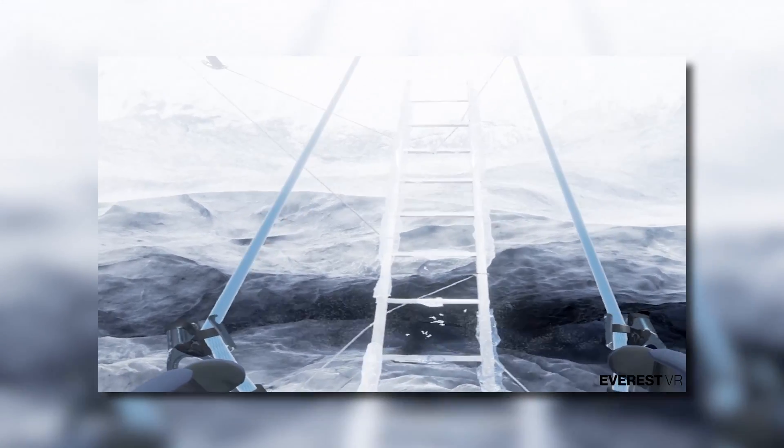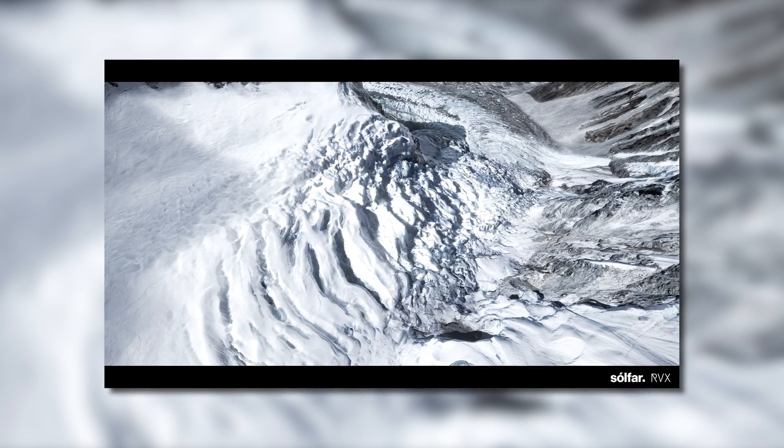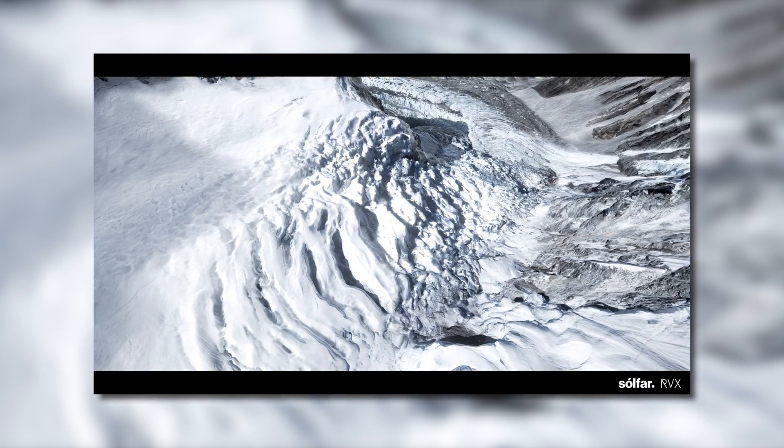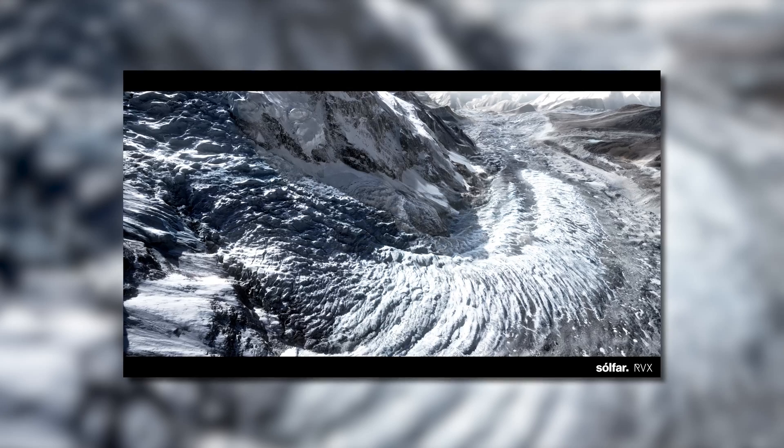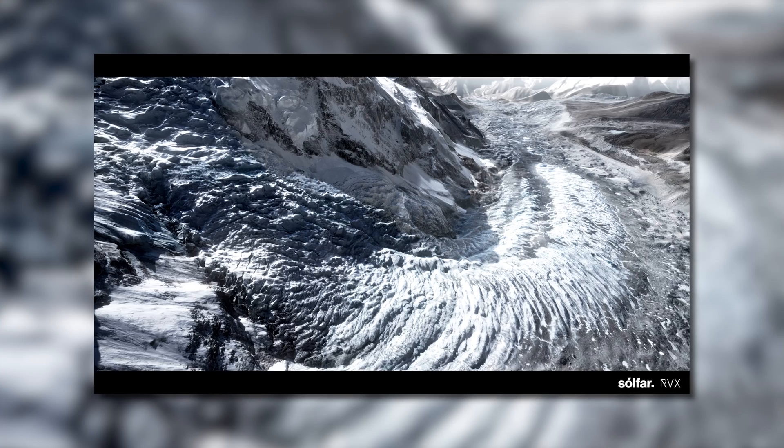The company worked with RVX, the visual effects and animation studio who worked on Gravity and the Everest movie itself, in order to bring the Everest VR experience to life. The first time that we tested it at CES, it didn't have any of the physics elements added to it, but it still looked great.